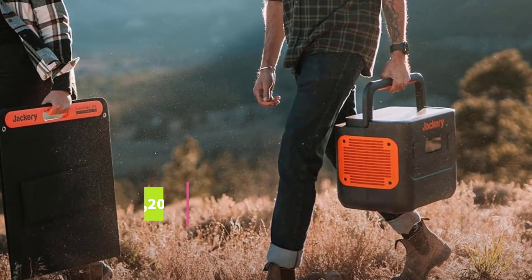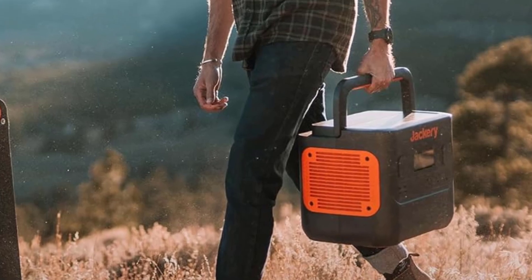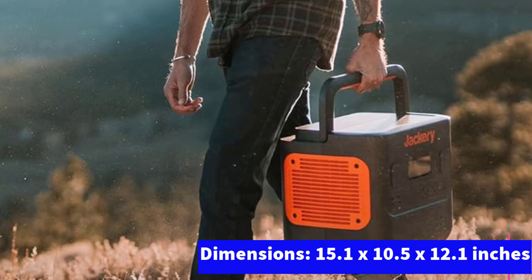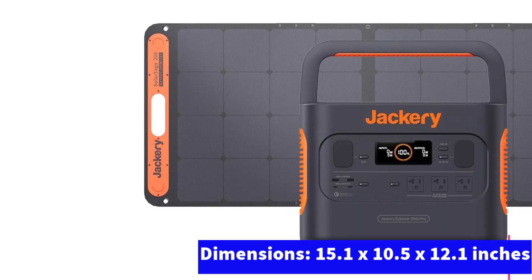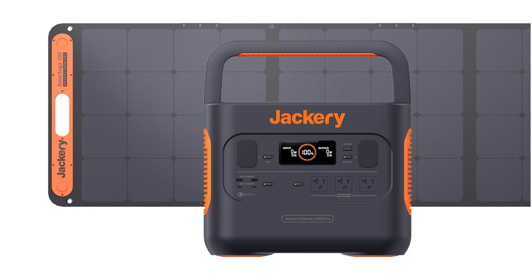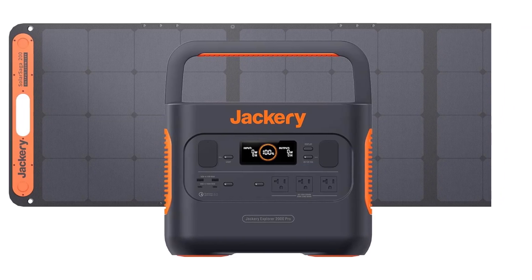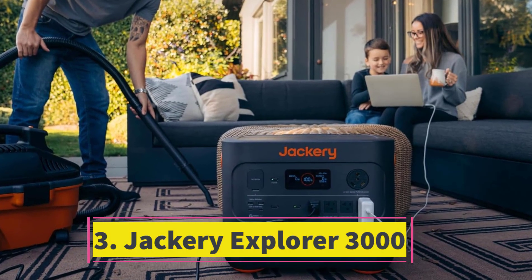The controls are highly intuitive and the digital display is easy to read and understand. Like other Jackery generators, it's built to last. The only potential drawback is its weight — at 43 pounds it's a bit heavy for its size. However, given the substantial power it provides and the fast charging time, the Jackery Explorer 2000 Pro is an excellent choice for keeping your lights on wherever you need power.